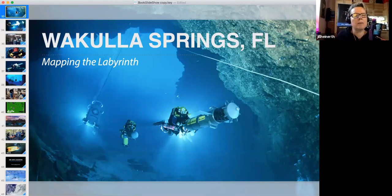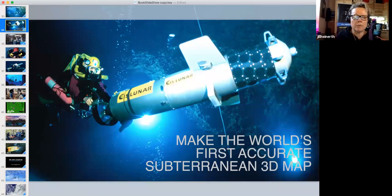Two years later we were in north Florida at Wakulla Springs, back with the United States Deep Caving Team, preparing to make the world's first accurate subterranean three-dimensional map. What you're seeing here is me driving this mapping device — it has a sonar array that bounces signals off the cave walls and gathers measurements.